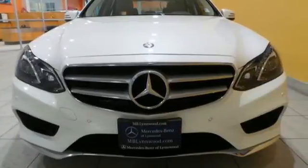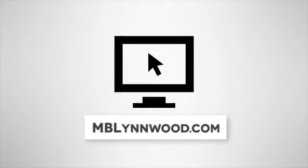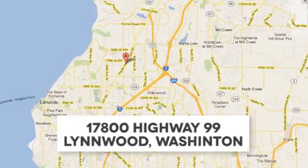Come in for a test drive today. Call us at 425-673-0505, online at mblynwood.com, or stop in and visit at 17800 Highway 99.